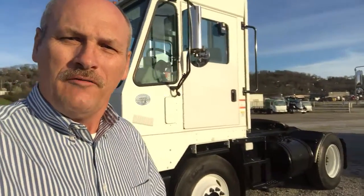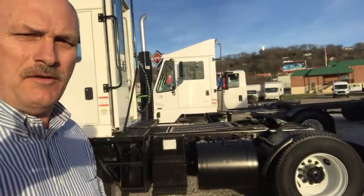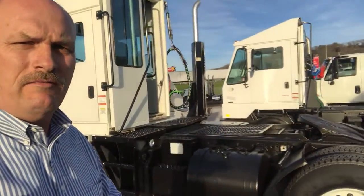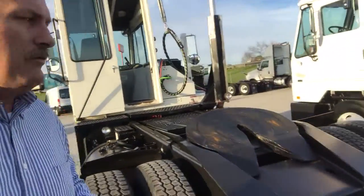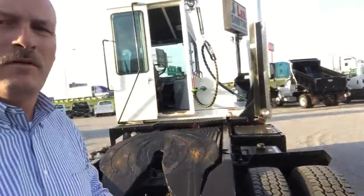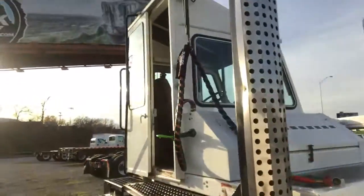This walk around is on a 2014 Ottawa — 35,000 pound GVW, 12,000 pound front, 24 rear. Very clean lifting cylinder. The tire itself is very deep, and on your yard this is going to make you a lot of good progress in processing.